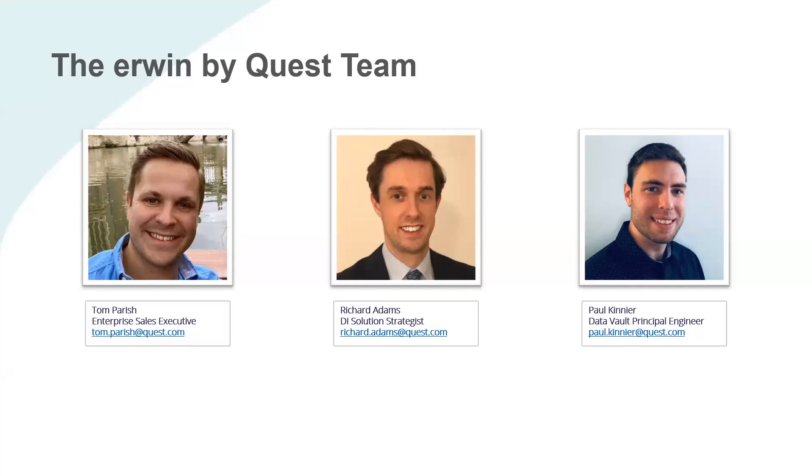Thank you. This is our Quest team. Tom is our enterprise sales exec, I'm the solution strategist for the Data Intelligence Suite, and Paul is our data vault expert.